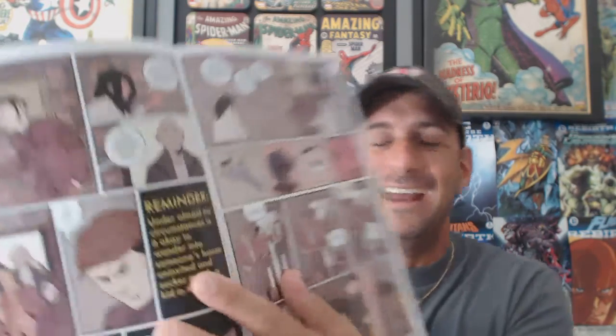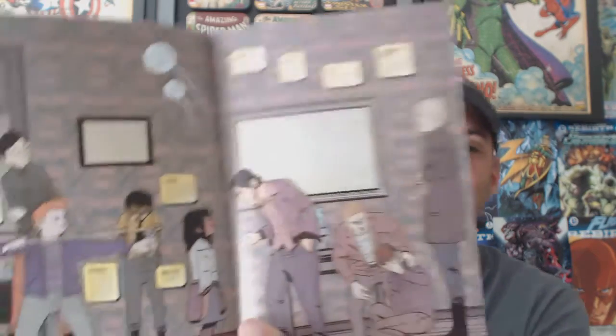It's pretty cool because the book gives you a message like you'd get on cigarette packs — like a warning — and here it gives you a reminder: 'Under almost no circumstances is it okay to wander into somebody's house uninvited and sucker punch a kid in the face.' So these guys are kind of sent out of the house by the kids, and we get to see more crazy dialogue with them.